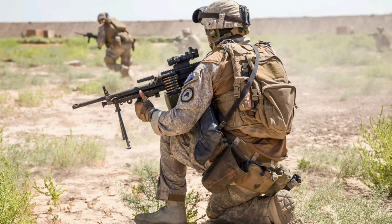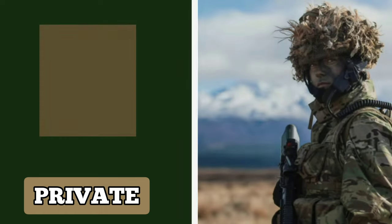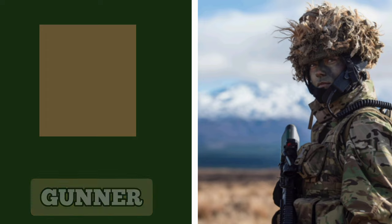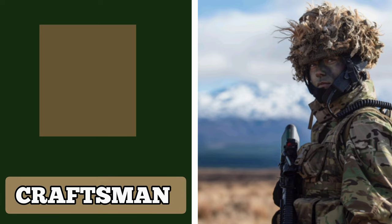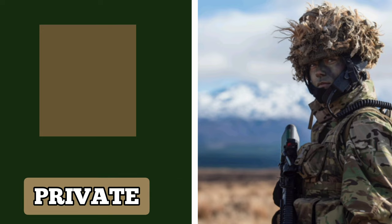The lowest rank of a trained soldier in the New Zealand Army is the rank of Private. An individual's trade title is sometimes interchanged with the rank of Private, and soldiers may be given the title of Sapper, Gunner, Trooper, Signaller, or even Craftsman depending on their regiment or corps. Soldiers in the rank of Private do not wear a rank insignia.